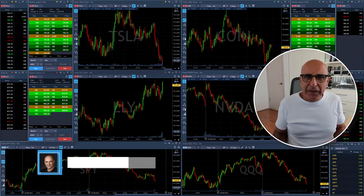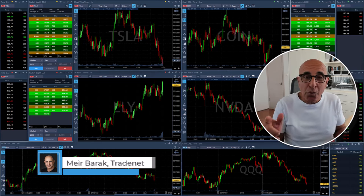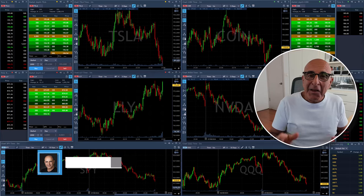Hi everyone, it's May Burak from TradeNet. Thank you very much for joining my live trading session. You are about to see me trade — buy and sell stocks — and watch my P&L, my live recording.